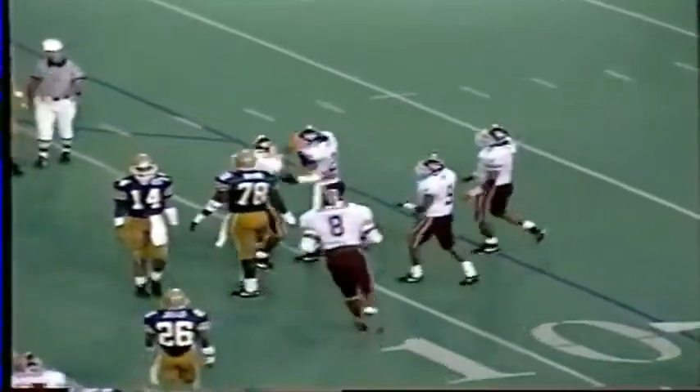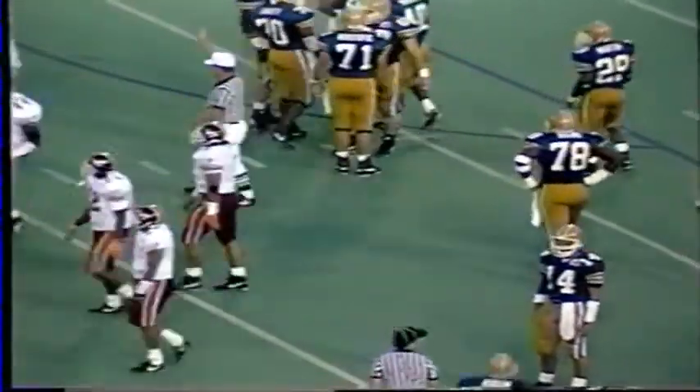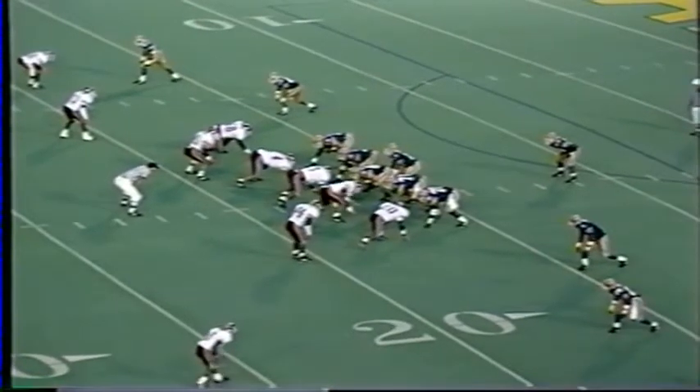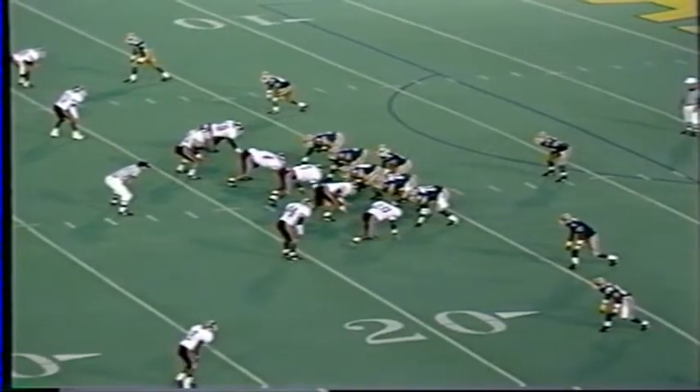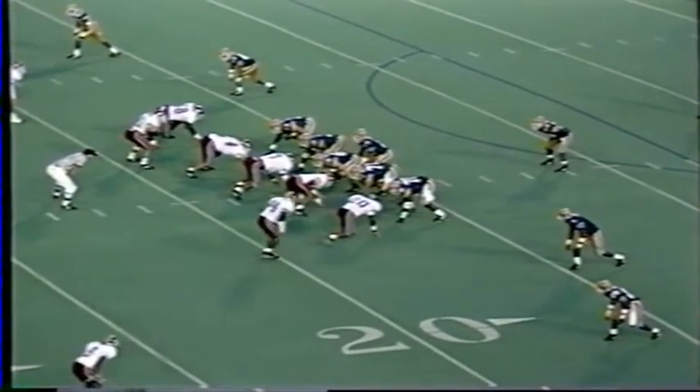That was very reminiscent of a play last year that Ken Brown had at Rutgers — if he holds it, he easily walks into the end zone. Would have been an easy six. Now it's second and 10. The Hokies certainly confused Ryan — he believed it was a blitz all the way, and then Tech backed out of it. Second and 10 on the 17-yard line.